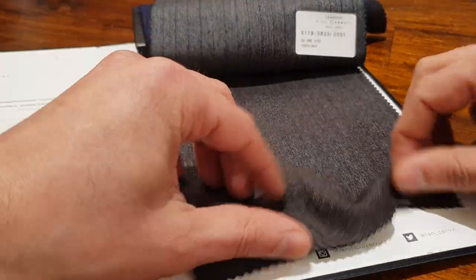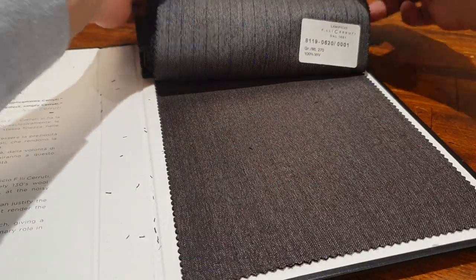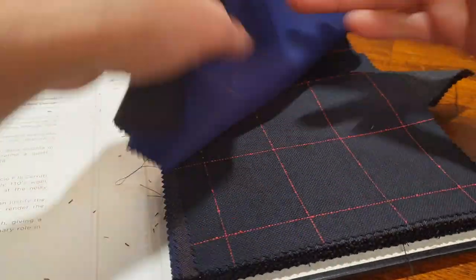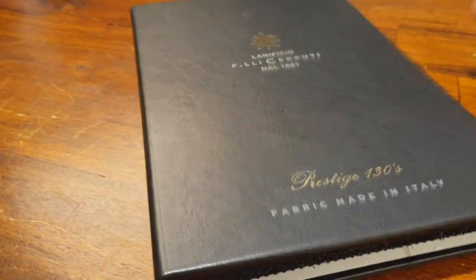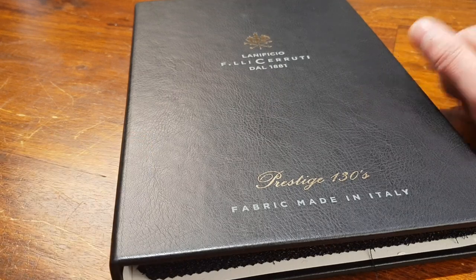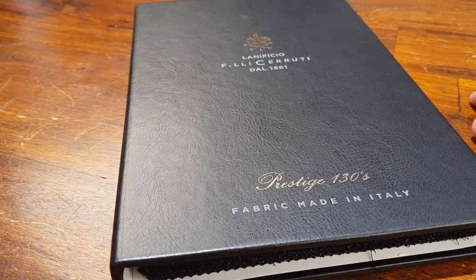This is the Super 130 book from Cerruti in Napoli. Of course, you can find all fabrics with us here in our atelier at the Overtum in Amsterdam in the Netherlands. My name is Jean-Paul. If you have any requests, complaints, whatever — hit me below, follow us, subscribe, like us, dislike us, live your life, be happy. Thank you very much. Cheers.